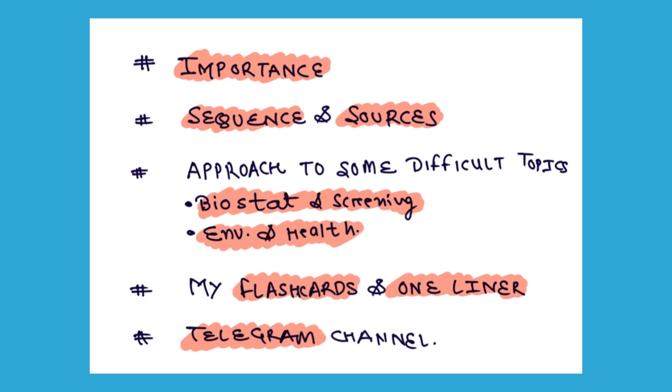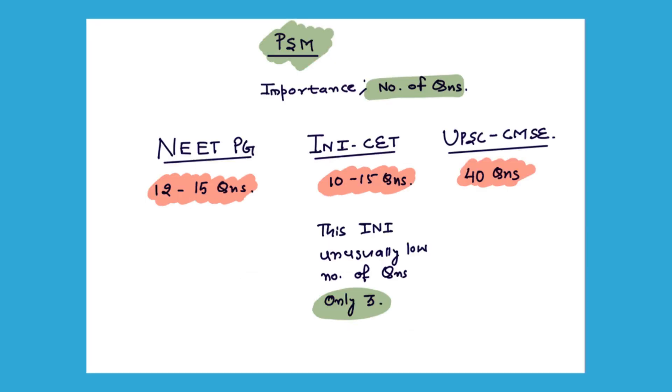Coming first to the importance of PSM — it basically comes down to the number of questions. In NEET-PG, around 12 to 15 questions will come. In INI, usually 10 to 15 questions come, though this year INI had only 3, which is unusual. If you are preparing for UPSC-CMSC, then 40 questions will come. I have given all 3 examinations and analyzed the exam pattern, so I will share only crisp and concise content that will help you get your dream branch.